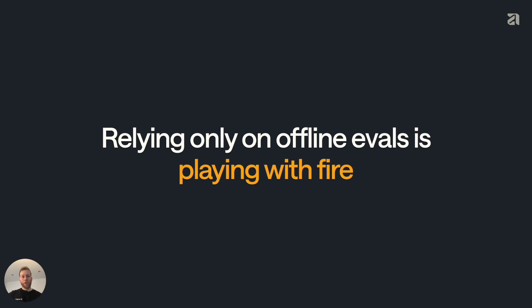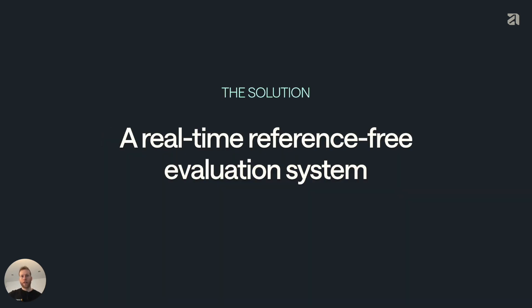The input space for medical records is huge — there's very high heterogeneity. At scale, you're continually going to see new edge cases that you need to identify and respond to. And the solution for these two problems is a real-time reference-free evaluation system.